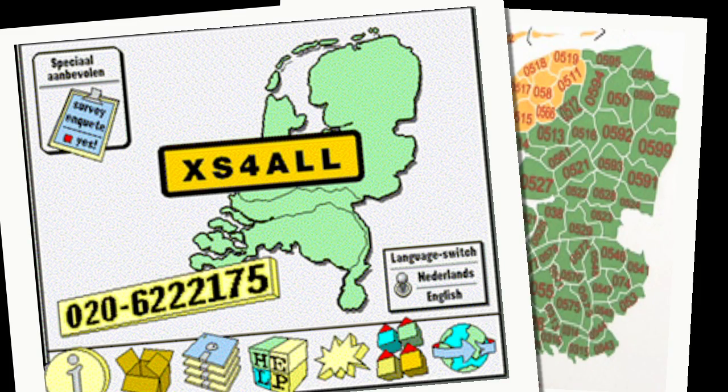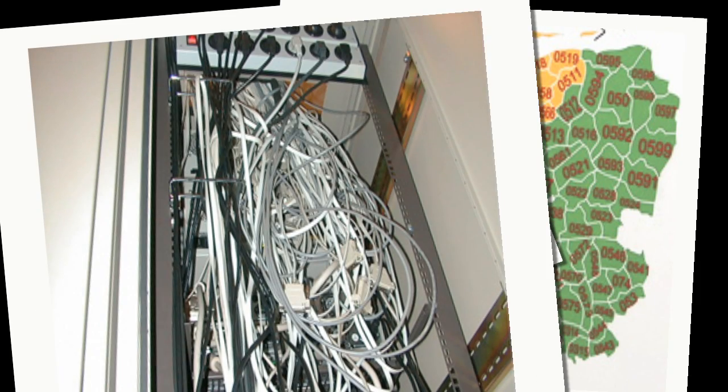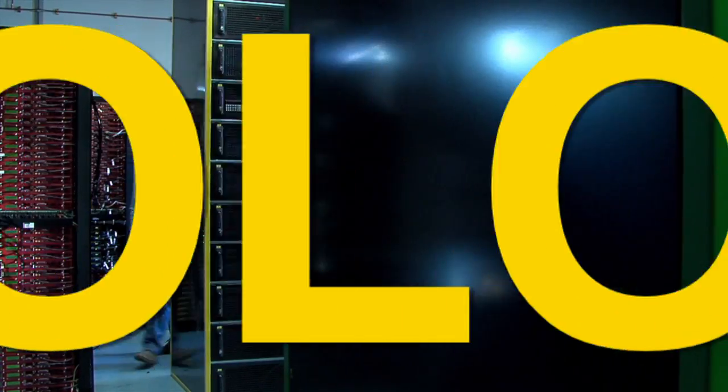A couple of years later, they added co-locating to their product offering. In 15 years, Access4All's co-locating has grown from its humble beginnings to become one of the best utilized data centers in the Netherlands. Still, many people don't really know what is meant by the word co-locating.